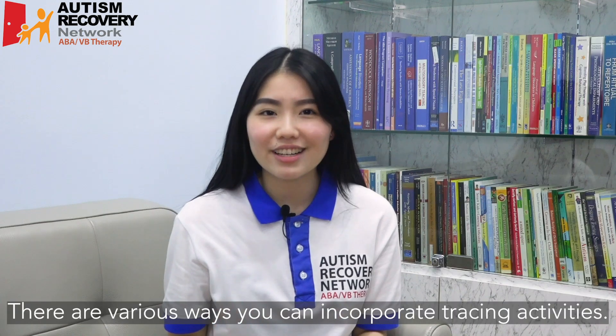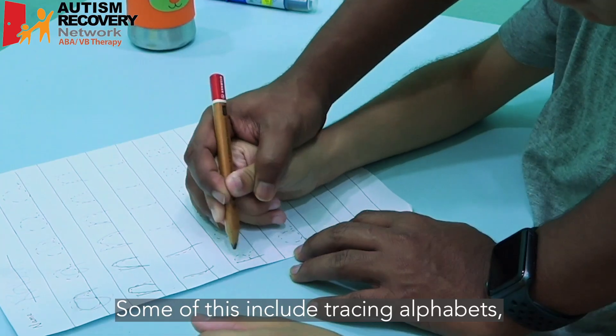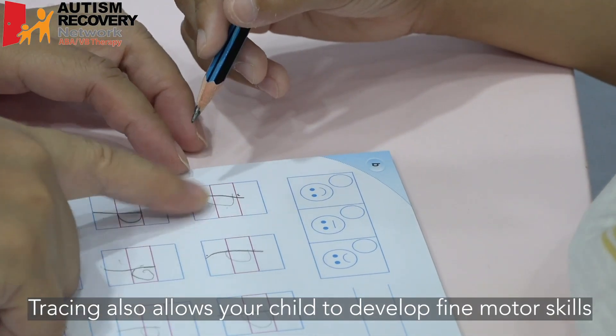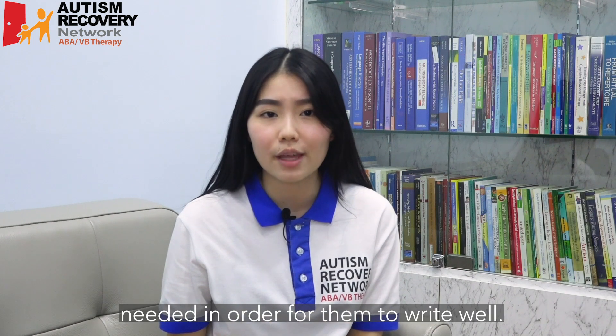There are various ways you can incorporate tracing activities. Some of these include tracing alphabets, tracing within the lines, or tracing simple shapes. Tracing also allows your child to develop fine motor skills needed in order for them to write well.